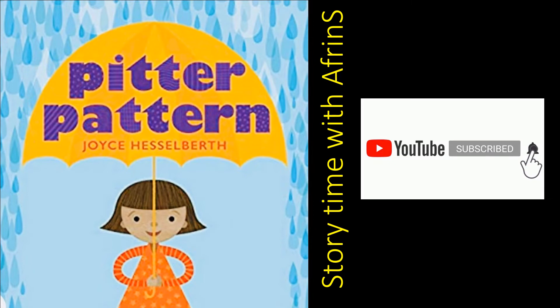Hello children! Welcome back to this channel, Storytime with your friends. Today, I am back with another new story, which is Peter Pattern by Joyce Hasselberth. So, let's get started!